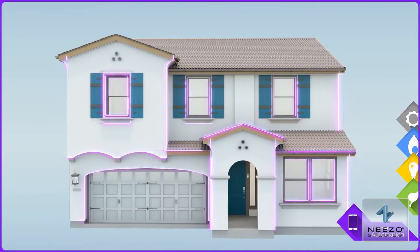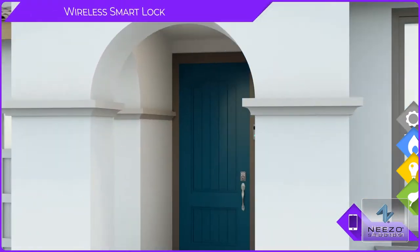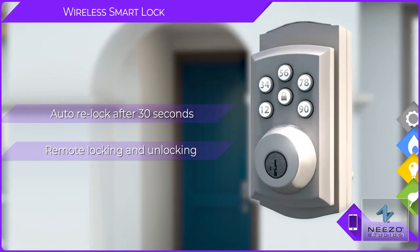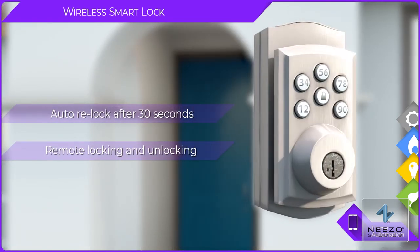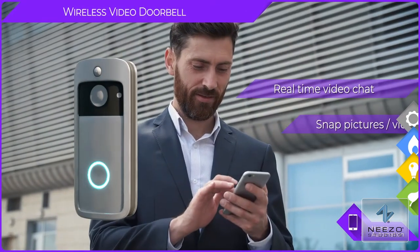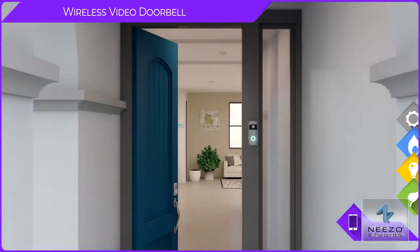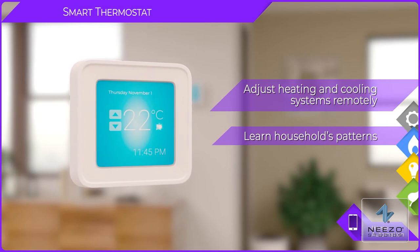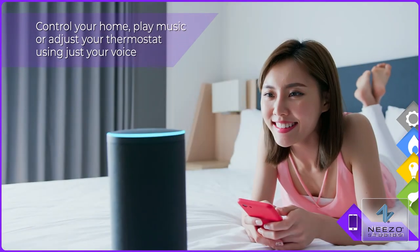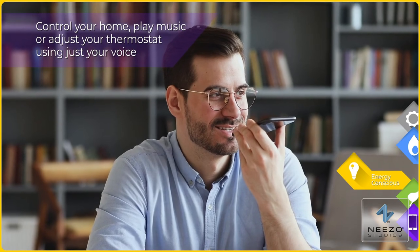You expect your new home to have great technology. At Skyline Ridge, each home features D.R. Horton's Smart Home Package. Lock and unlock your front door with a key code on your smartphone. See, hear, and talk to whoever comes to your front door. The Honeywell Z-Wave thermostat allows you to heat or cool your home using your smartphone. Control your home, play music, or adjust your thermostat using just your voice.